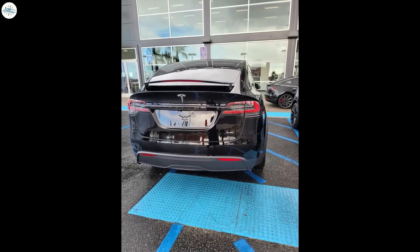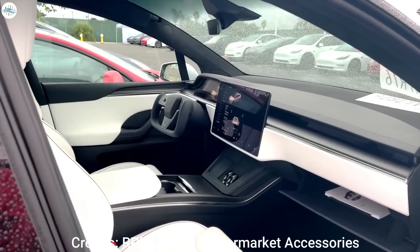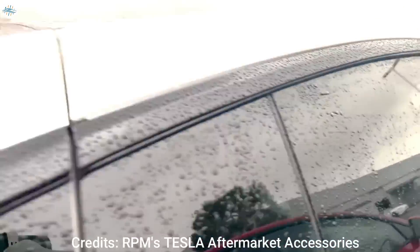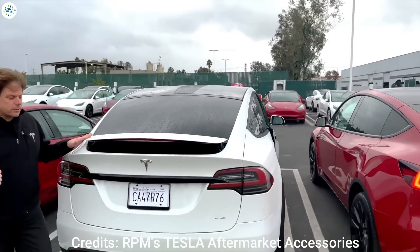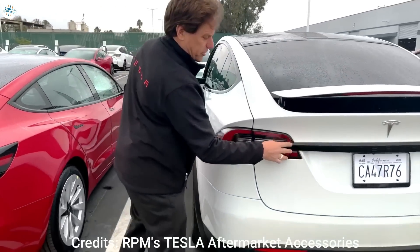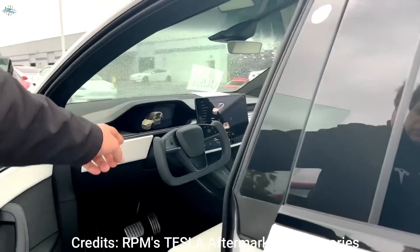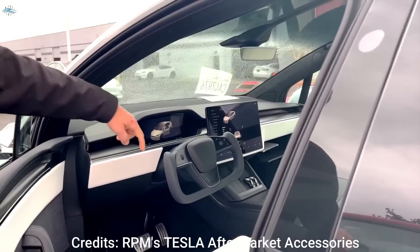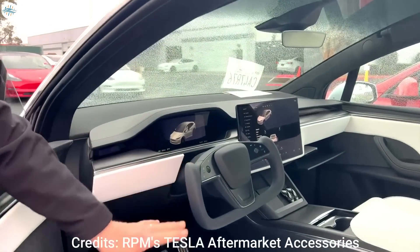Initial images of Model X Plaid deliveries were posted on social media over the past few days. While the number of vehicles being handed over seems very small compared to the Model S Plaid, it does seem like Tesla is looking to hit its pace when it comes to deliveries of its flagship SUV. It will be unsurprising if the Model X Plaid's delivery figures see a steady increase over the next quarters. It was not surprising to see that some customers opted to document their delivery experience.